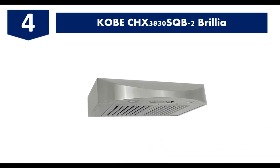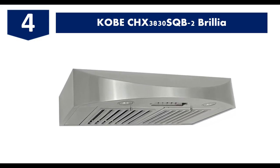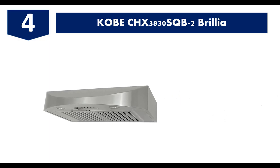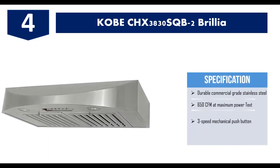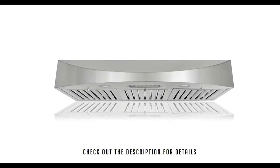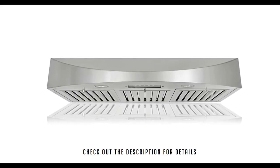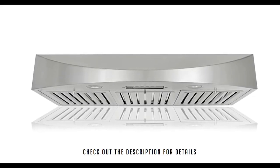Number four: the Kobe Brillia. The Kobe Brillia is unique because of its durable commercial-grade stainless steel and its outstanding 650 CFM of air ventilation. It is designed for smaller kitchens with an under-cabinet installation system. It has dimensions of 22 inches length, 30 inches width, 6 inches height, and weighs about 40 pounds. It comes with three speeds — push-button with quiet mode, low, and high — and is equipped with two bright LED lights. However, the Kobe Brillia's price is a bit high.